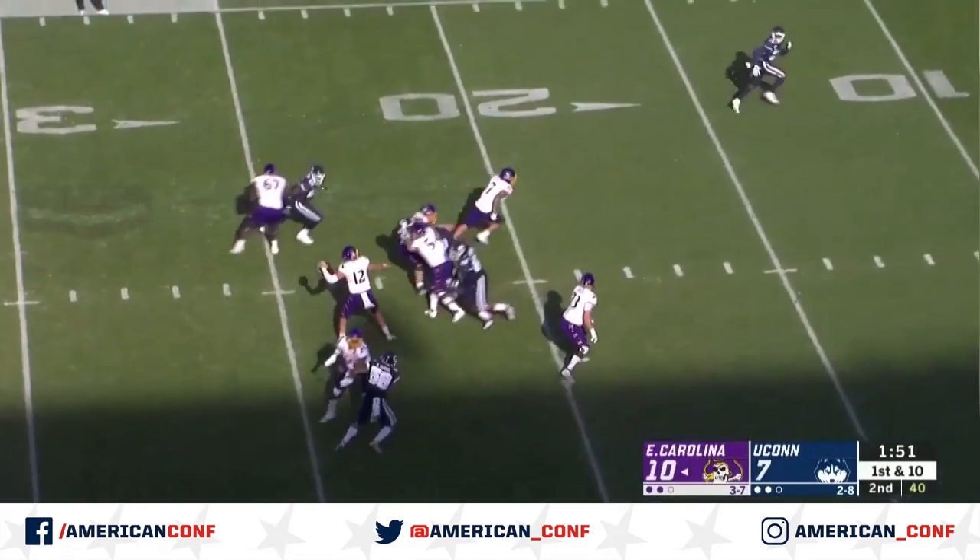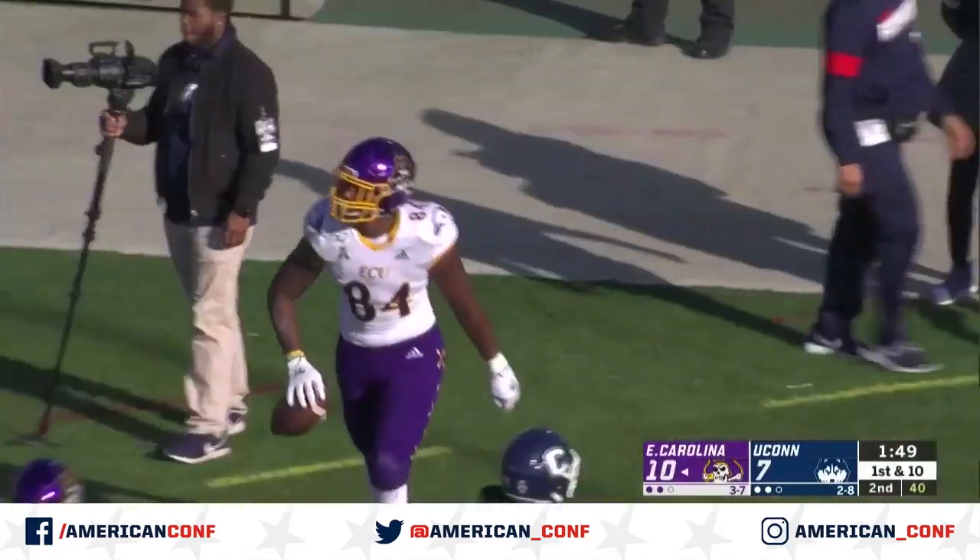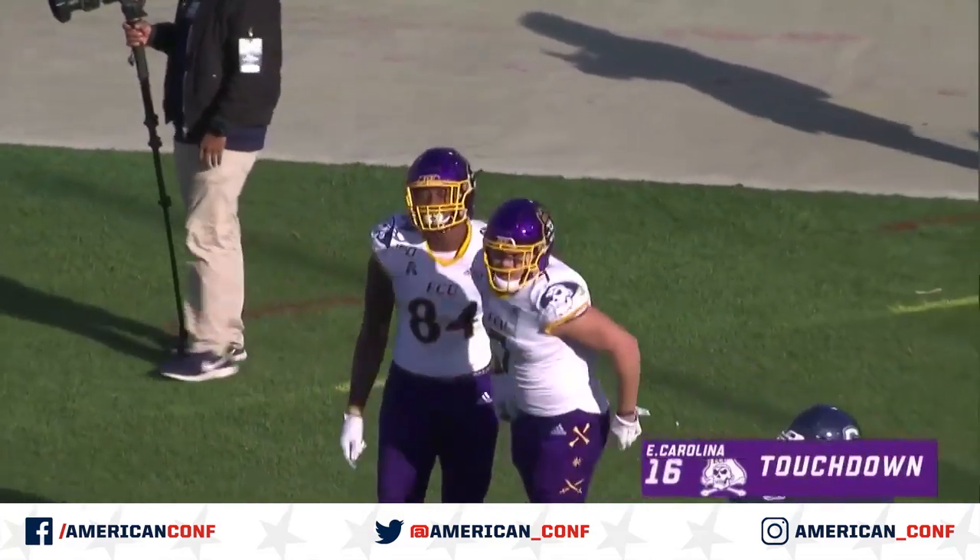Low snap. Aylers back to pass, steps up, throws far side — wide open for the touchdown! Zeck Byrd's third of the season, and it's 16-7.